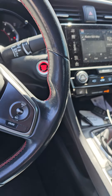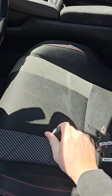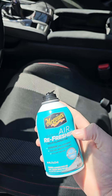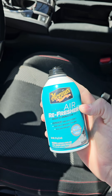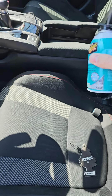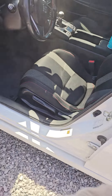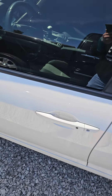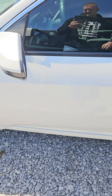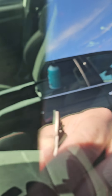Once you do that, pop the cap off, press this in. I always spray the headliner first. Then let that run for 15 minutes.